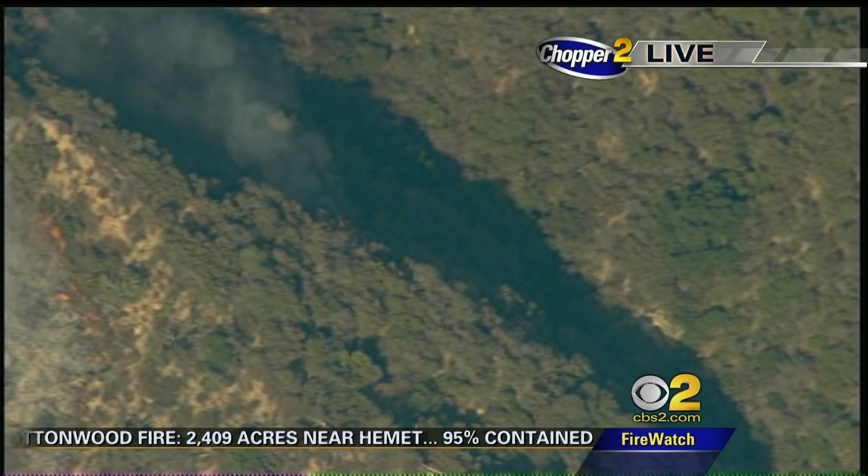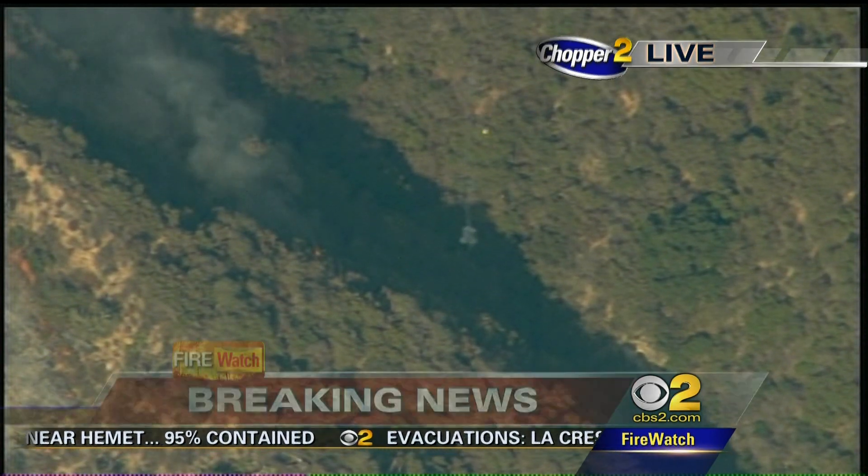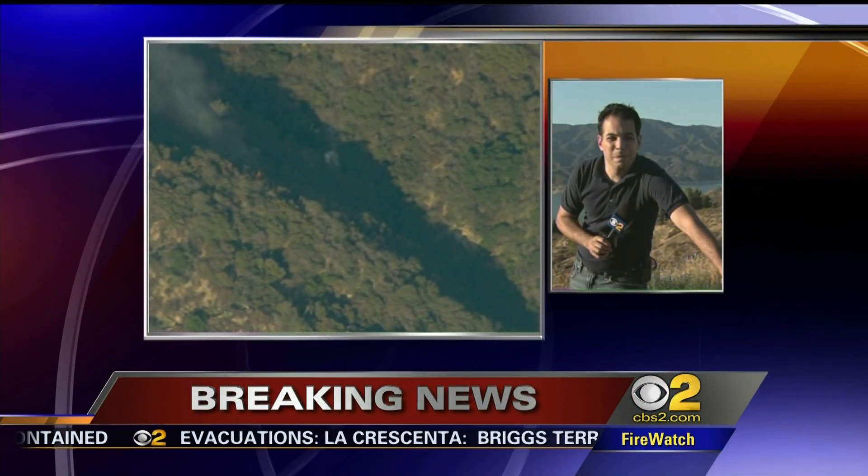Firefighters now have much-needed backup in the form of two super scoopers that just flew in from our neighbors to the north. CBS News' Dave Malkoff is live at Lake Castaic with the story.